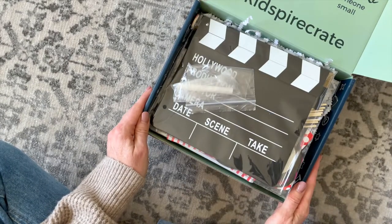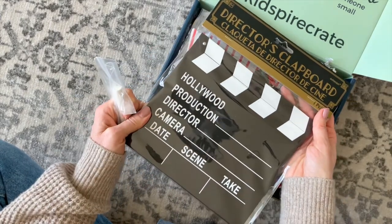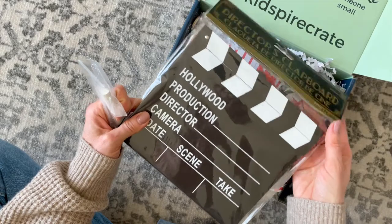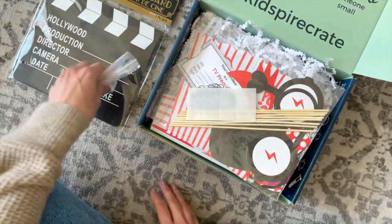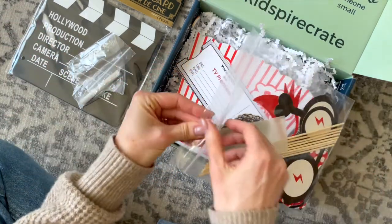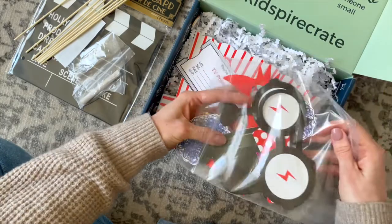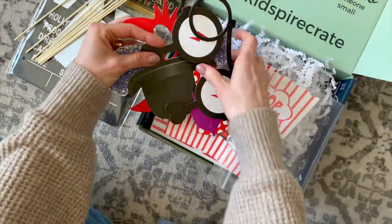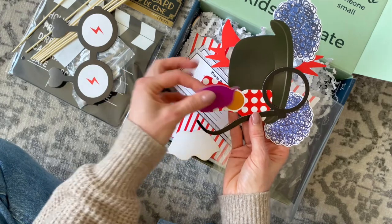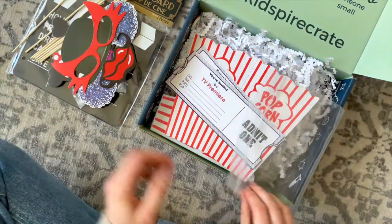Now on to the fun little goodies they've included. Obviously we have a TV/movie theme because that's what Lucille Ball is known for. So we have a clapperboard — how fun will this be for your little? I would have loved something like this when I was young. This is so that you can create your own TV show or movie and start it with your clapperboard. Then we have these fun little props so that you can play different characters in your TV show. I could have played with these for hours. You stick these onto the sticks, and we do have some little sticky bits to attach them with.